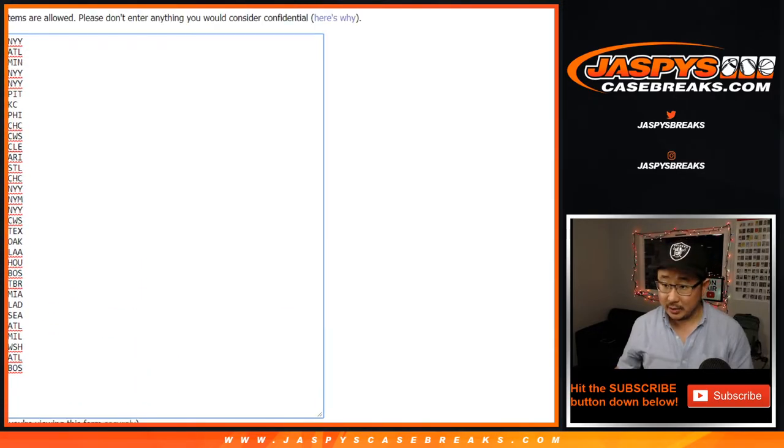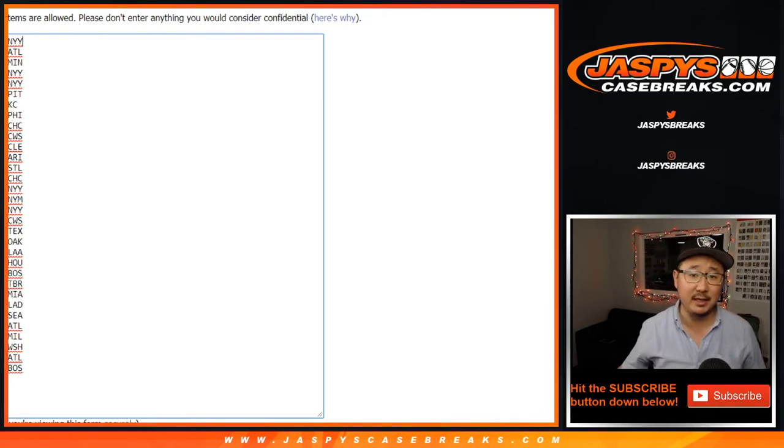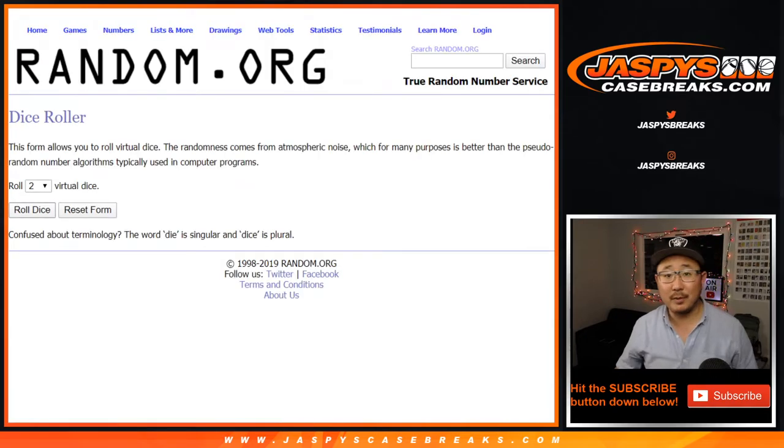All right, so there it is. Counting out 32 entries total. Let's roll it, let's randomize it. 3 and a 3 — 6 the hard way. Team on top gets it.